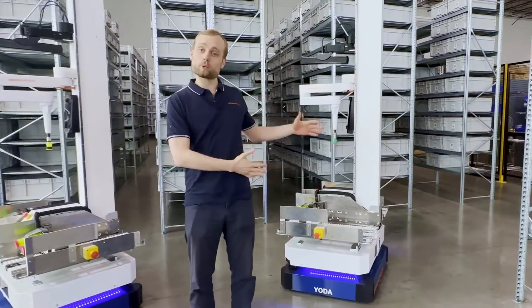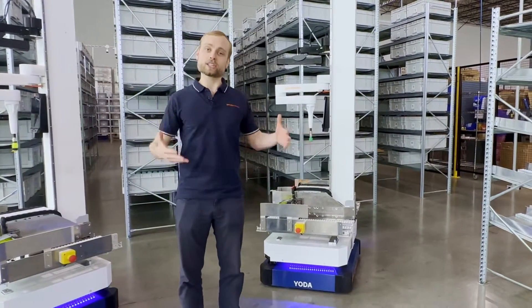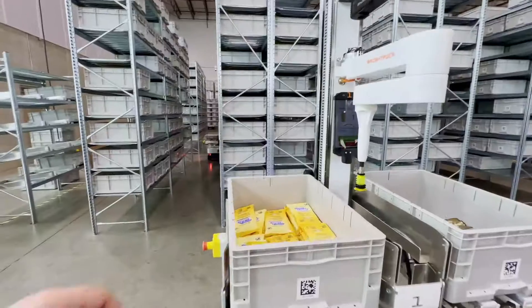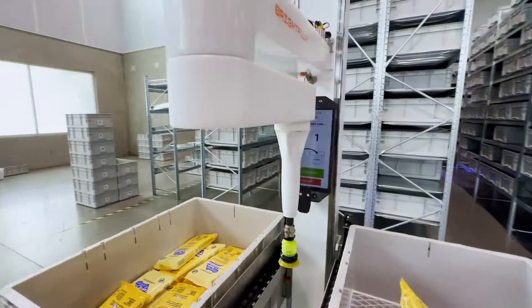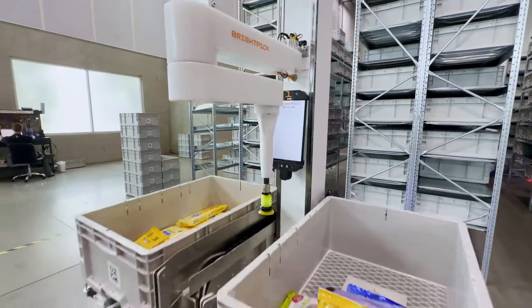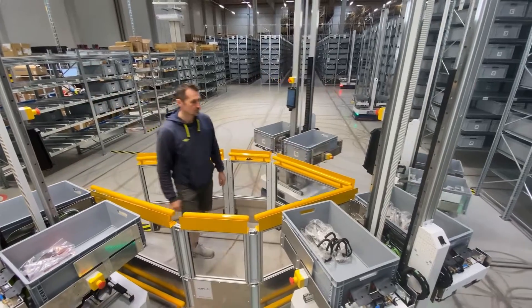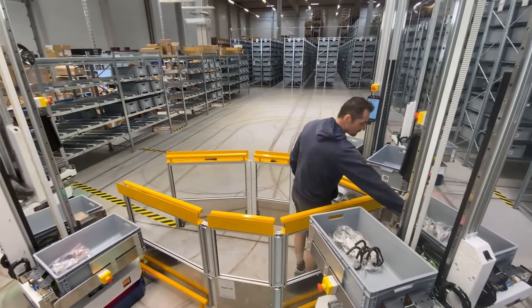The beauty with BrightPick Autopicker is that in addition to in-aisle robotic picking, it can also do goods-to-person picking. The way it does it is by bringing both the storage tote and the order tote to a human picking station, where the human operator moves the items from the storage tote to the order tote.